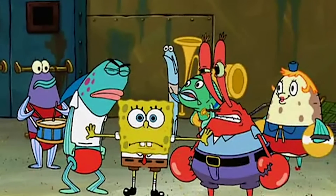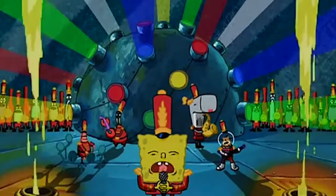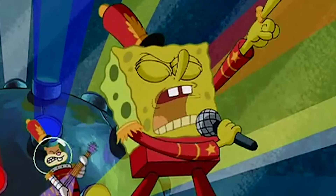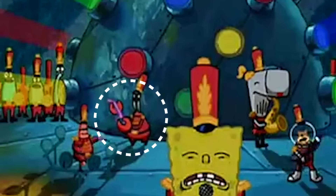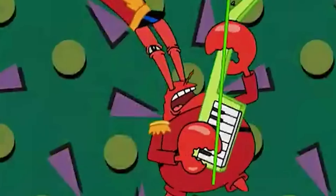Now this next one is really easy to miss — watch for Mr. Krabs, who is in the far left during this first scene. If you look closely, you can see he has a purple keytar in this scene. However, just a moment later, it's green. Still an amazing scene though.